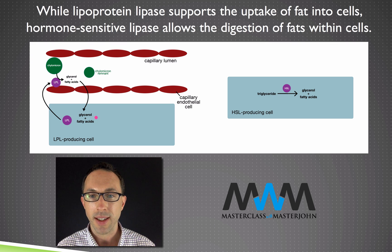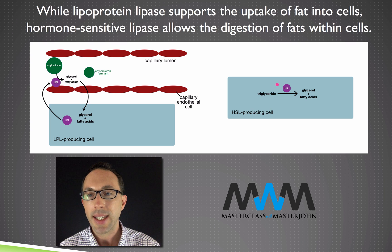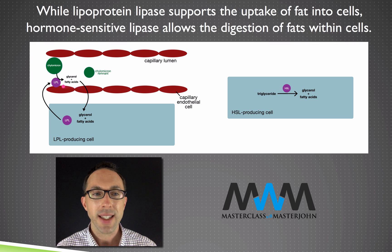Meanwhile, inside cells, stored triglycerides in that cell's own reserves can be broken down into glycerol and fatty acids by hormone-sensitive lipase. Unlike LPL, HSL resides inside the cell that needs the fatty acids. Whereas LPL helps fats get into cells, HSL helps break down stored triglycerides for immediate use — producing ATP by that cell, or in the case of adipose tissue, possibly releasing fatty acids into the blood.